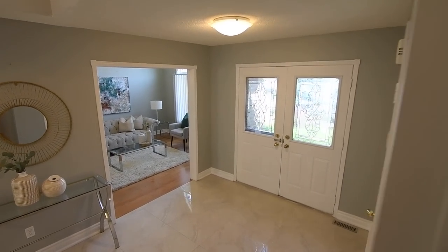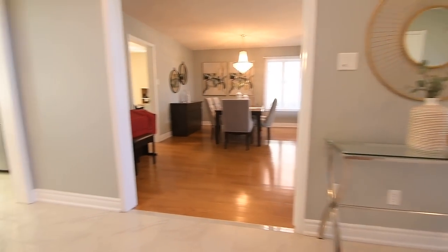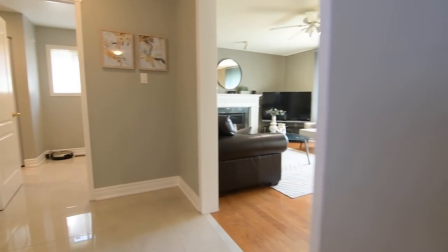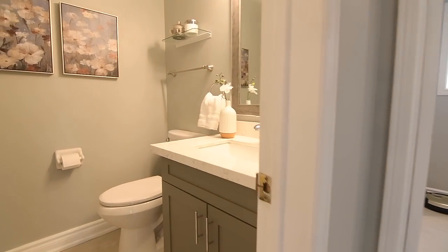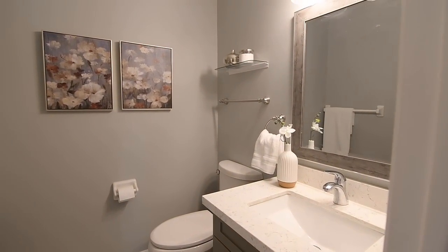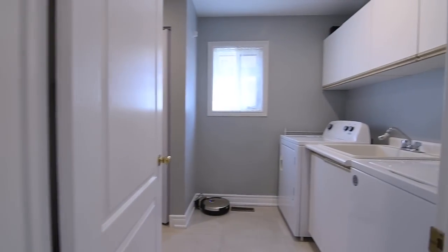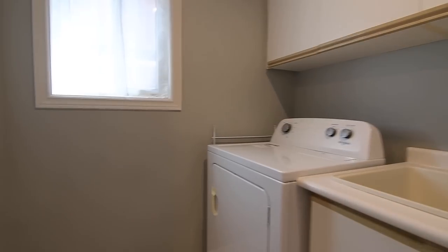This home also features a new gas furnace, air-conditioning, vinyl windows, and an owned hot water tank, as well as a central vacuum system, all window coverings, and all electrical light fixtures. The main level additionally features a powder room with an updated quartz top vanity, and a laundry room with a new washer and dryer, cabinetry and closet storage, as well as access to the double-car garage.